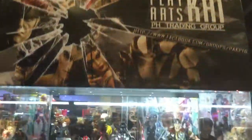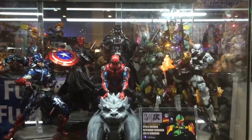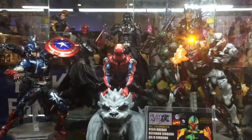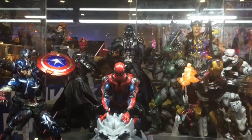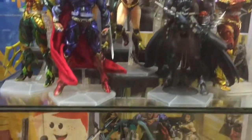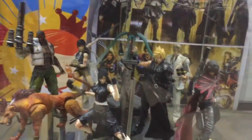Play Arts Kai Philippines Trading Group. Look at some of the Play Arts Kai toys — DC Play Arts Kai looking very nice, very sweet looking figures. Final Fantasy as well.